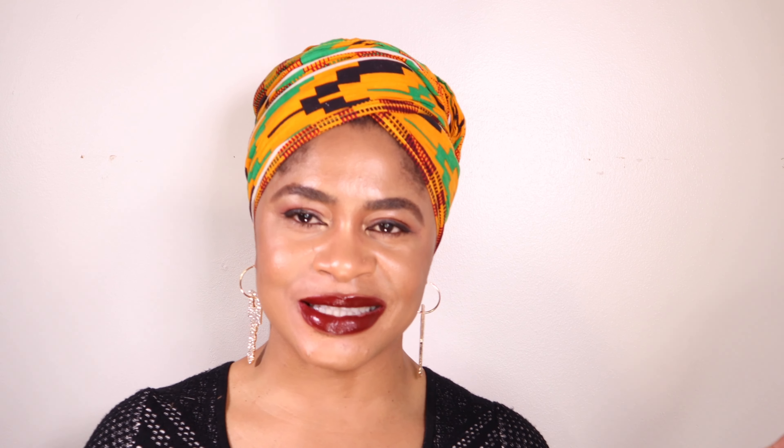If you'd like to know what these are, why don't you get settled, get hydrated, and let's get into the video. I'm not going to delve deep into the notes and all of that — it's more about the experiences. And all of these fragrances are perfectly unisex. Now let's get into the video.